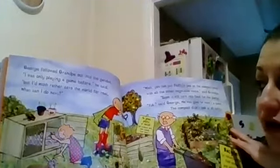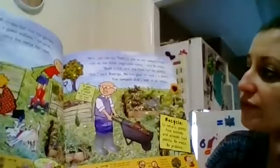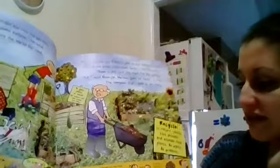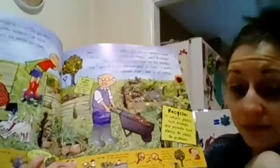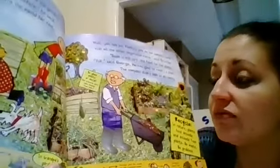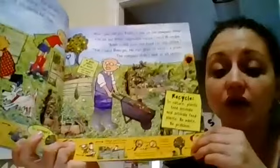George followed grandpa out into the garden. I was only playing a game before, he said, but I'd rather save the world for real. What can I do next? Well, you can put Fiora's poo on the compost heap with all the other vegetable waste, said grandpa. Soon it will turn into food for the plants. Ew, yuck, said George. He was glad that he wasn't that plant. Recycle — in nature, plants feed animals and animals feed plants. There's no waste and no problem. The dog goes to the bathroom and they can use his waste for the dirt, which gives the soil nutrients for things to grow.